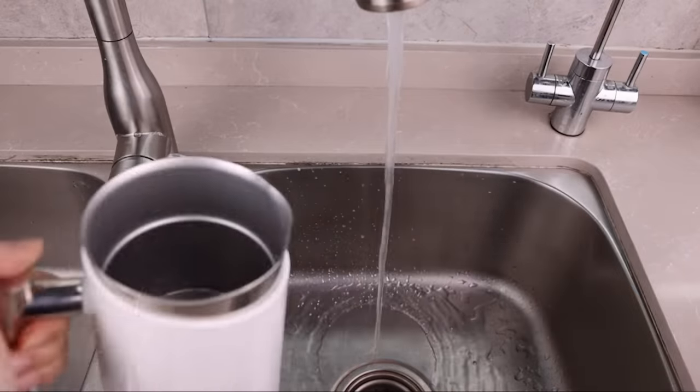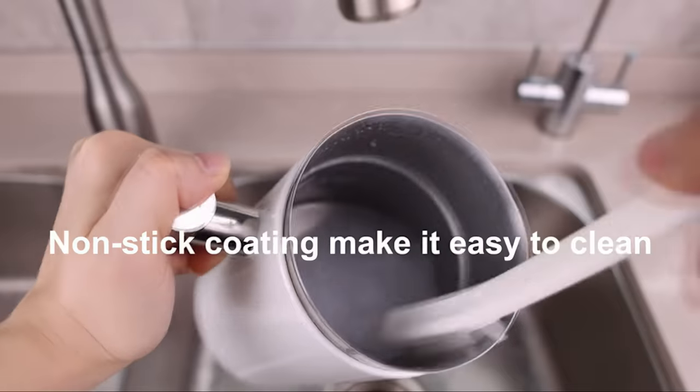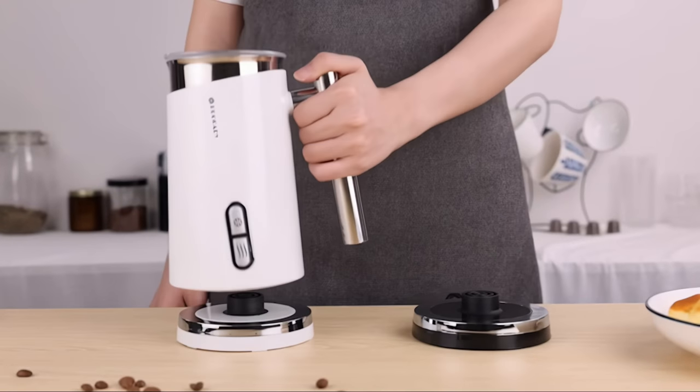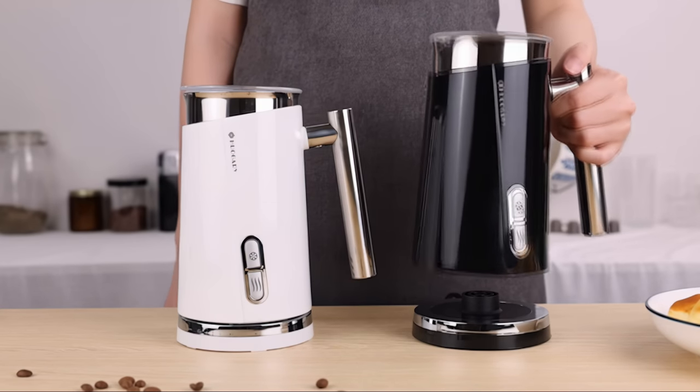It's also designed with a double-layer vacuum insulation wall and a non-stick interior for easy cleaning with a soft brush or cloth. Overall, the Huongri Milk Frother is a solid machine that has a nice set of features and a good value.